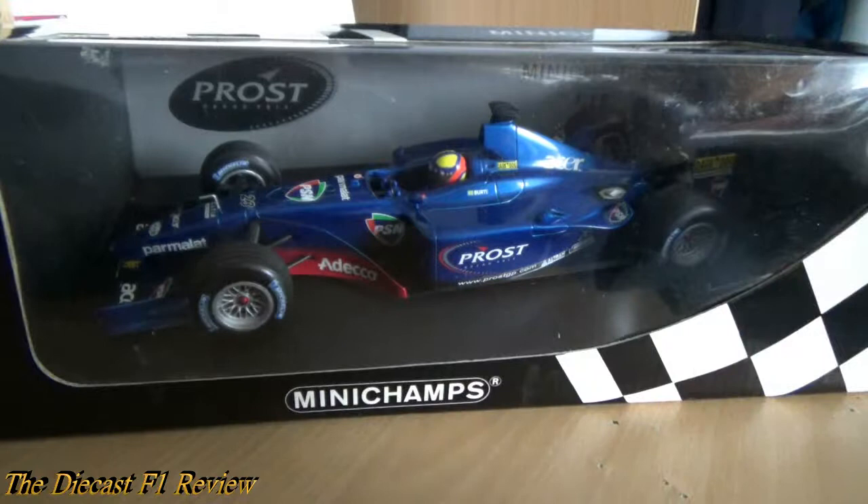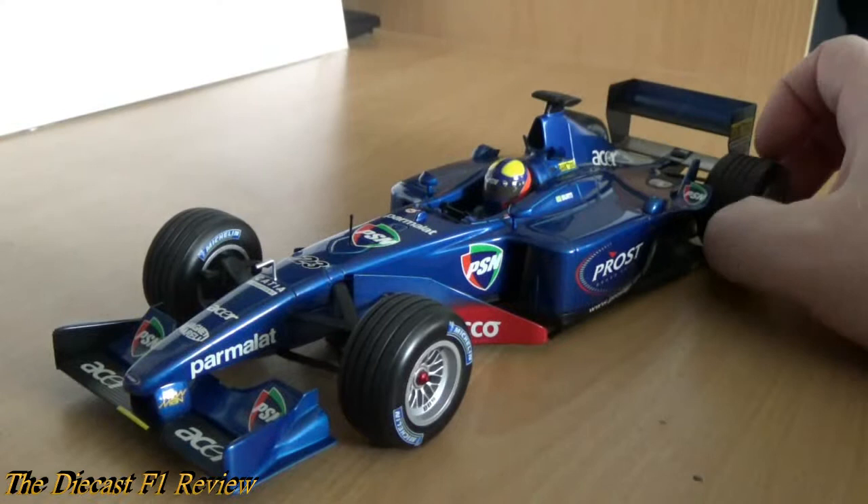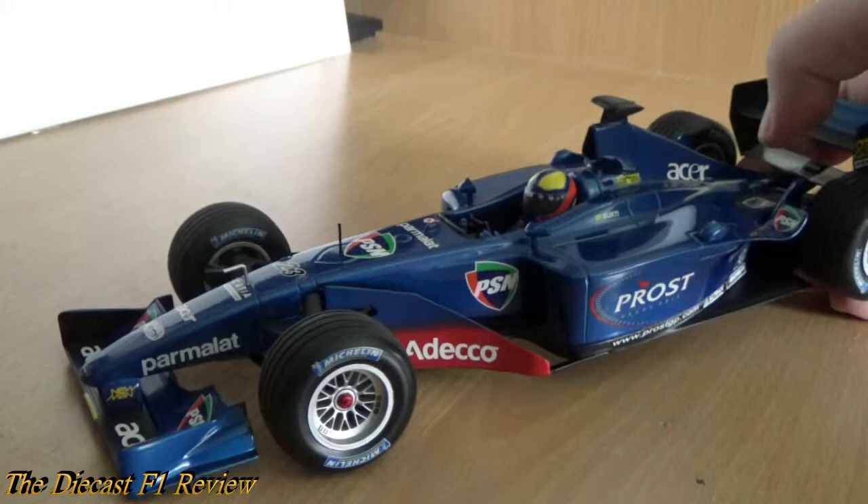Of course it's in a Minichamps box so I shall unbox it. I'm only using one hand, so I'll do a jump cut and come back once I've taken it out of the box and unscrewed it from the base. Now the car is removed from the base and the box, and I have to say it is a very beautiful representation of the Prost AP04.